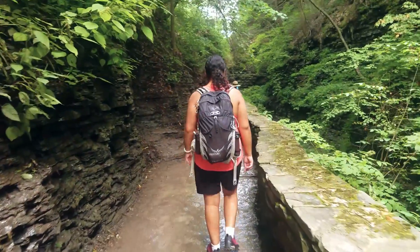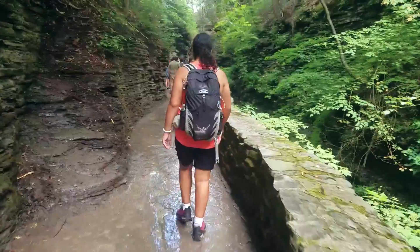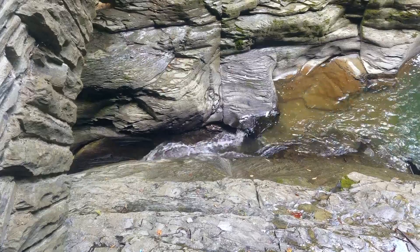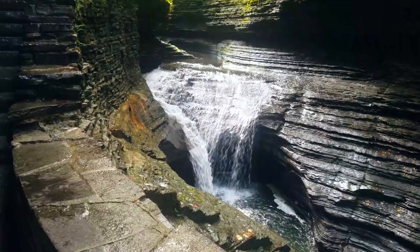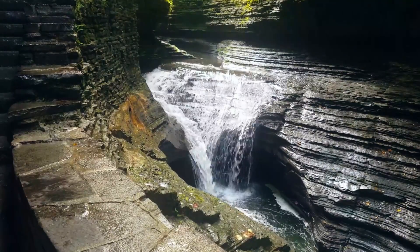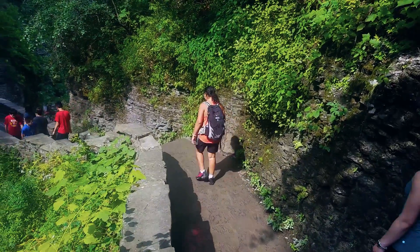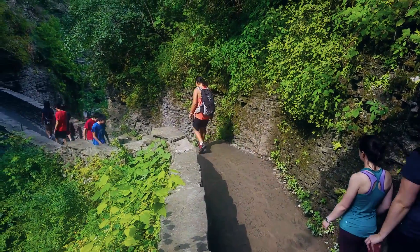We got up bright and early to start on the gorge trail. We started at a gentle stream that suddenly plunged into a frenzy mess of cascading waterfalls. It was so beautiful. The entire walkway down the gorge trail consisted of long, winding stairs and rocky outcroppings.